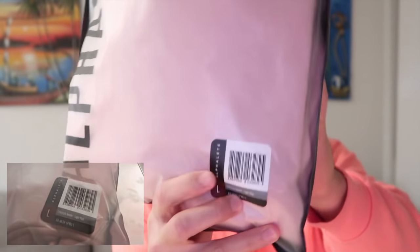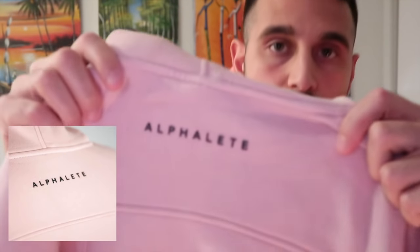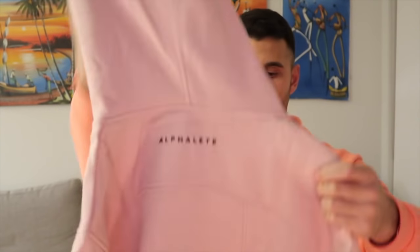Great packaging, guys. Alphalete down the side here — you got the size, the barcode, everything right there. On the back we have their little script. Very, very well packaged. Their tag, as you guys can see, is a very well-designed hoodie. They've got their script on the back with a raised font, and this is more of a longish kind of hoodie.